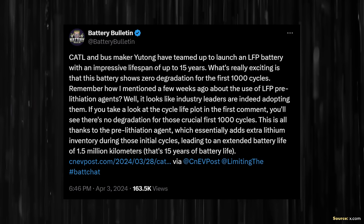I want to cover more details about this new CATL lithium-ion phosphate battery technology. I came across a post on X.com shared by Battery Bulletin, which highlighted some of the details of this new LFP battery. For example, these batteries should have a 15-year life and should be able to power an EV up to 1.5 million kilometers, which equates to over 932,000 miles. In addition, these batteries should also have 0% degradation after the first 1,000 cycles.